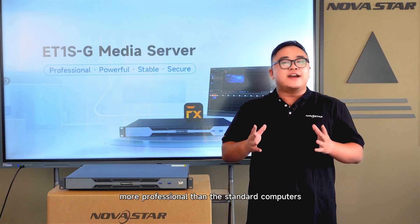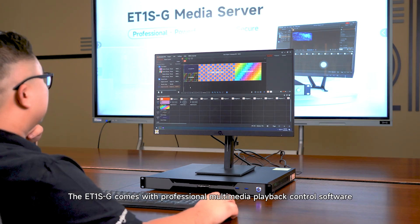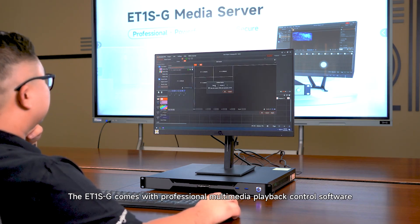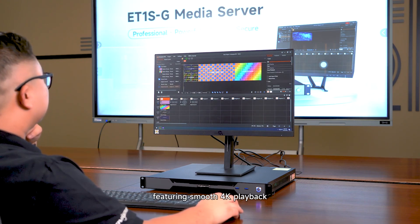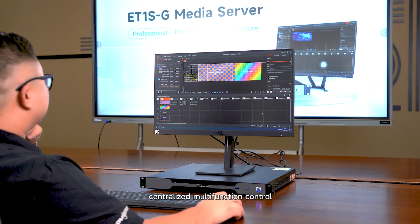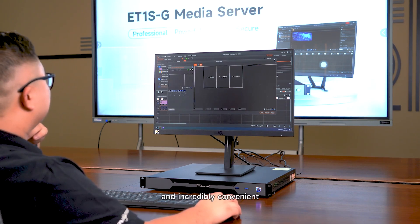More professional than standard computers, the ET1S-G comes with professional multimedia playback control software, featuring smooth 4K playback, multi-layer playback, centralized multi-function control, and unified management, making it simple, efficient, and incredibly convenient.